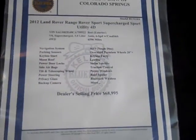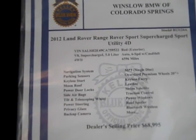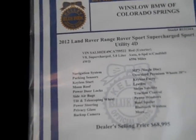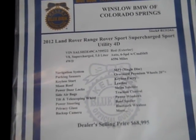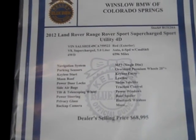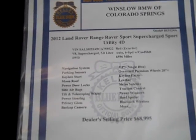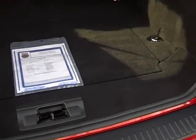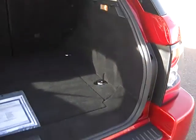It's a 2012 Land Rover Sport Supercharged — it had 6,596 miles on it when it came in. These options are not going to be complete, but it definitely has a full load: navigation, leather, satellite radio, premiums on everything you can imagine. We're asking $68,995 for it. I'd be more than happy to answer any questions should you call in.